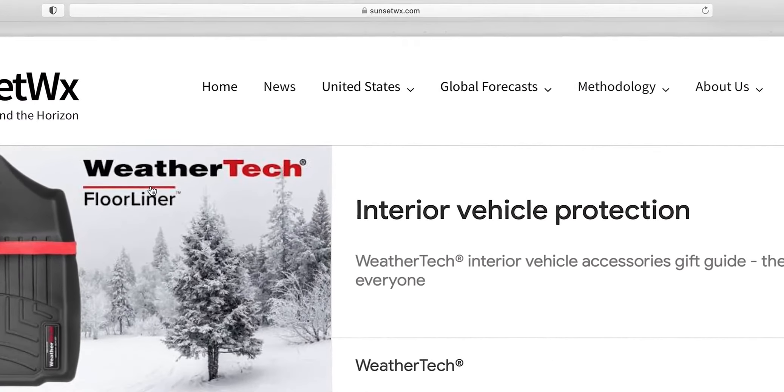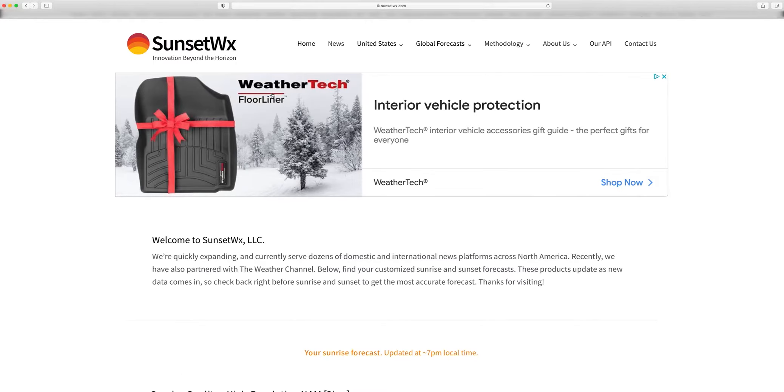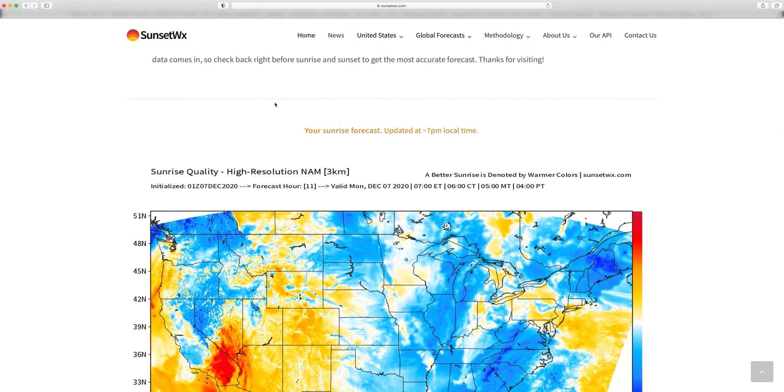Welcome to an awesome tool. It's at sunsetwx.com — again, www.sunsetwx.com. I found this website by just searching for tools for photographers for sunrise and sunset. Eventually I stumbled onto it. And what happens is you enter your location and it tailors this screen for you.